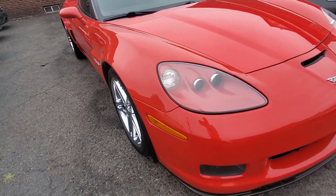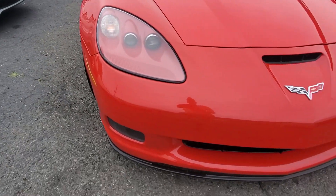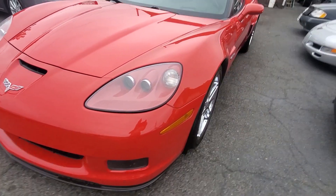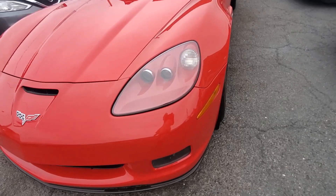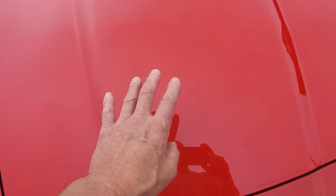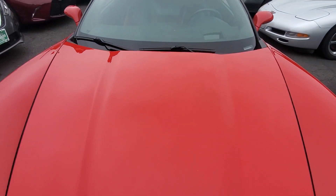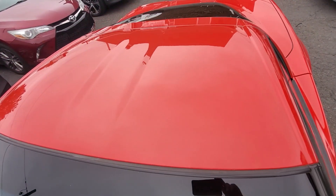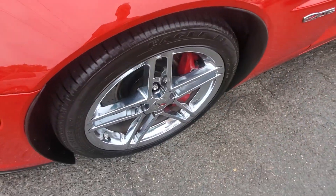Nice and straight down the side. The passenger headlight is clear, the bumper's in great condition, driver's side headlight is clear. Look down the driver's side — beautiful condition. The hood is in great shape, no rock chips, no cracks in the paint whatsoever. Same thing with the windshield — it's in great shape.